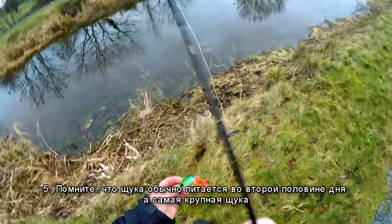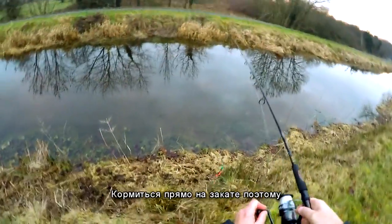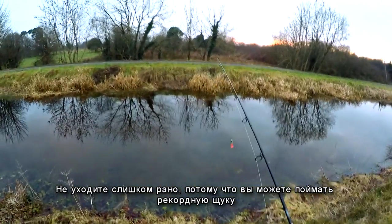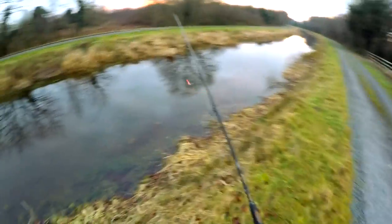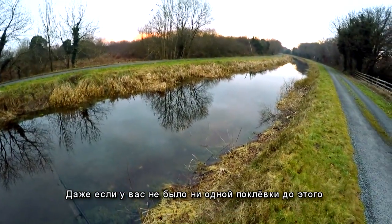Number five: remember that pike usually feed in the second half of the day, and really big pike feed right at sunset. So don't leave too early, because you can catch your record pike even if you haven't had a single strike earlier in the day.